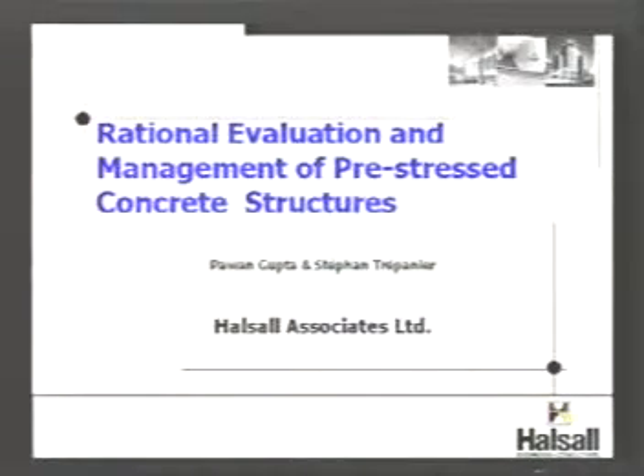Thank you very much, Jeff. I'll be talking about rational evaluation and management of pre-stressed concrete structures. In the last 30 years, we have a fairly large inventory of pre-stressed concrete structures in North America. Some of these structures, unfortunately, because of construction practices, have seen some deterioration, and there's a large concern among the public as well as among consulting engineers on how to manage these structures.